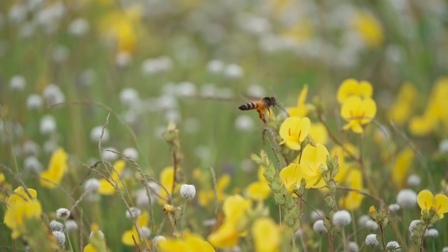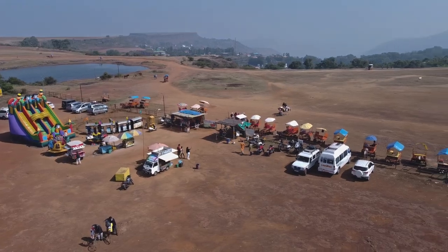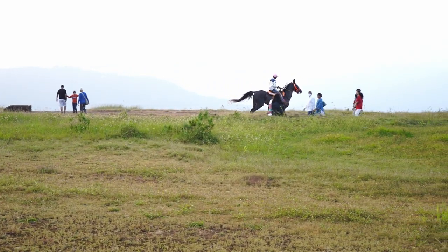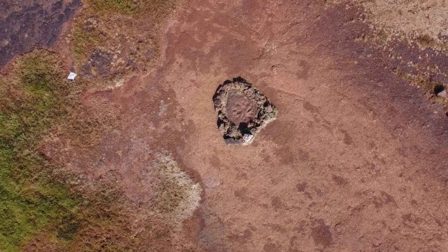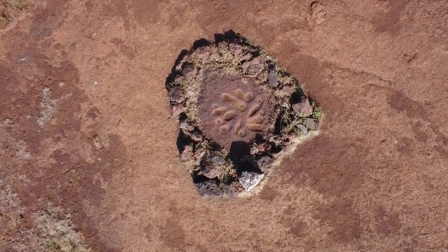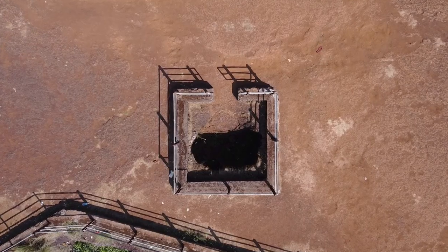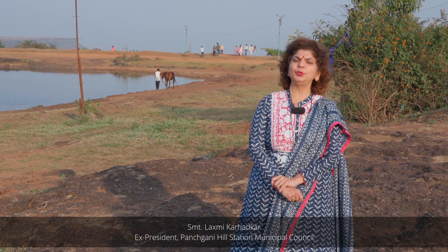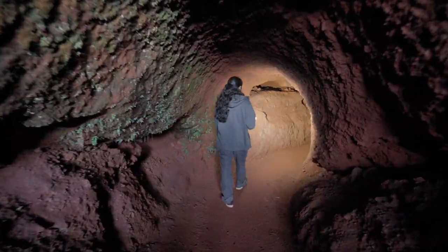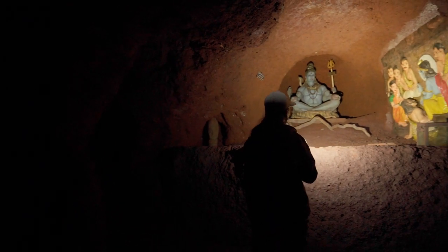Bees start buzzing around in search of sweet nectar. The table land is crowded with tourists throughout the year who enjoy the natural beauty of the place. They visit different tourist spots such as Pandavgad, Bhimashankar, and Sunrise and Sunset Points. Around 12 to 15 lakh tourists visit Panchgani every year. There are also two caves, Tiger Cave and Kailash Cave, which add to the beauty of the table land.